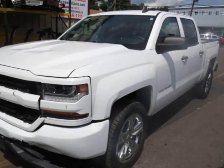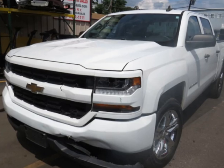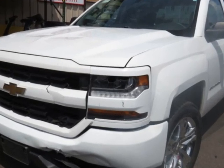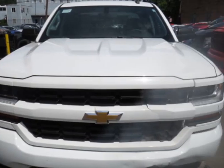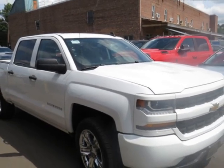Come take a look at this 2018 Chevrolet Silverado 1500 four-wheel drive crew cab 143.5-inch custom. This vehicle has just under 119,000 miles. For your protection, a warranty is available for this vehicle.